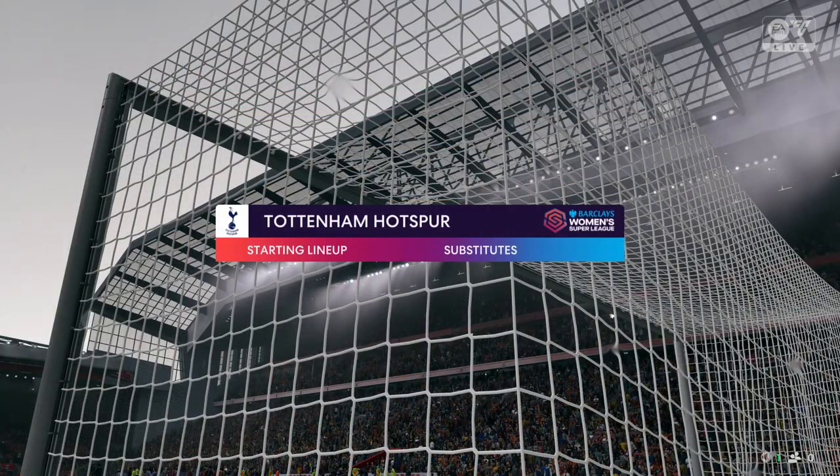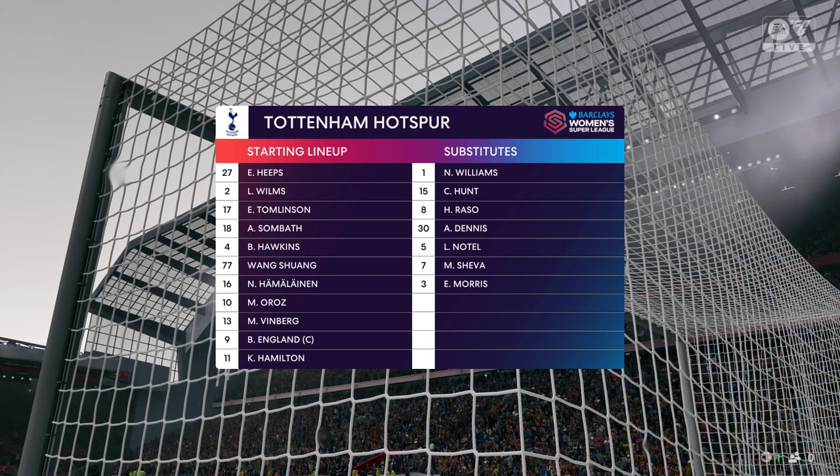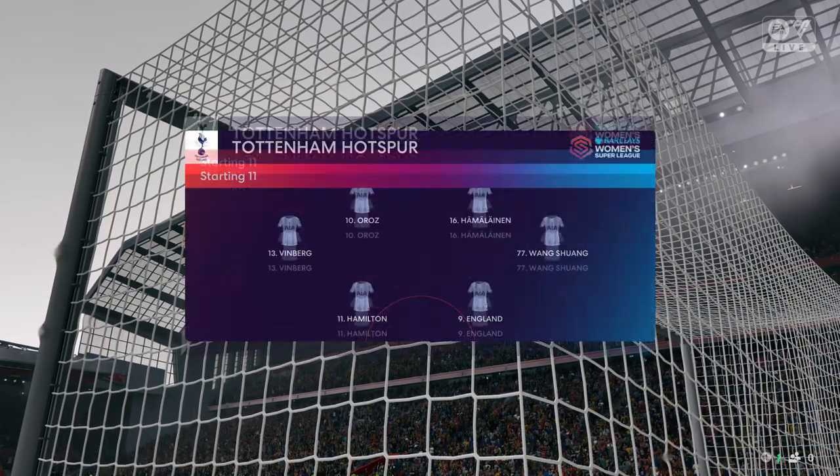Introducing the opposition's starting eleven. Well, on paper it looks a rigid 4-4-2, but watch out for the rotation of the wide players and the forward runs from the central midfield players — they could be a handful today.